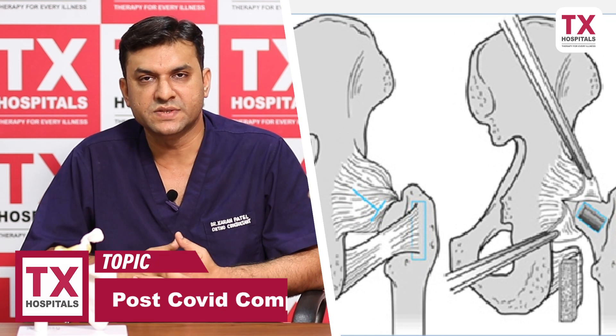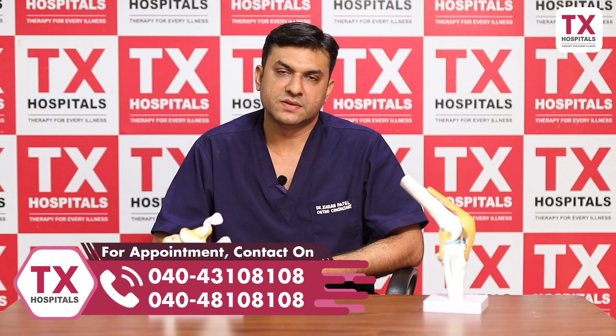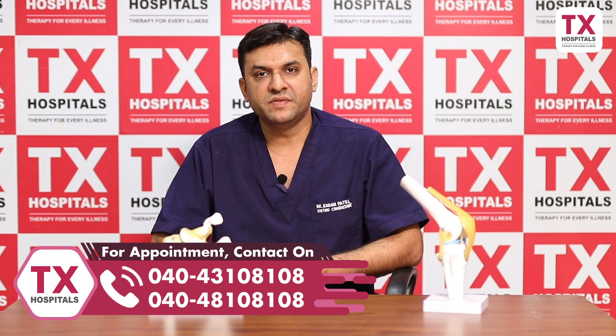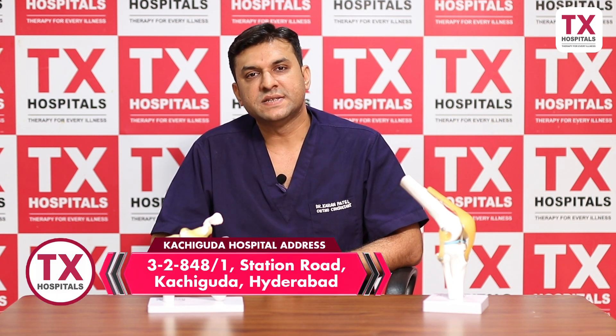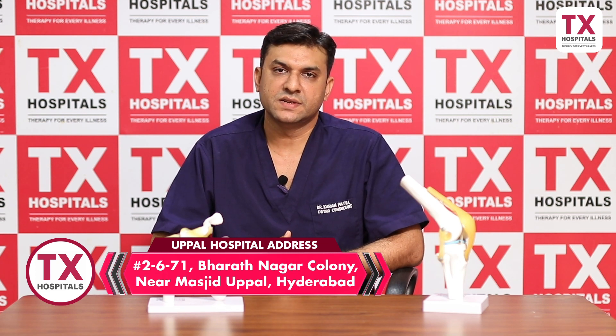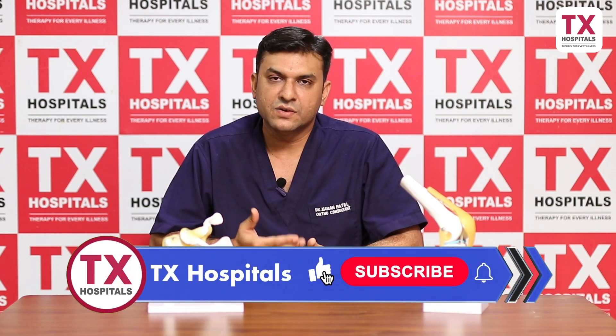In stage 3 and 4, when the femoral head is destroyed and when the arthritic changes start appearing, then we have no other option than to go with total hip replacement. Patients in stage 1 and 2 — it is better to diagnose them earlier because one third of the cases they improve, one third of the cases they stay the same, and one third of the cases they go on to the next stage.